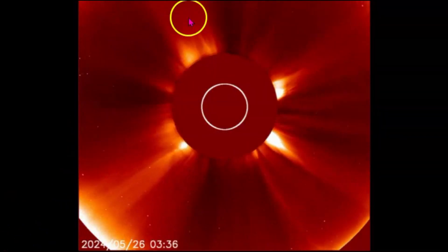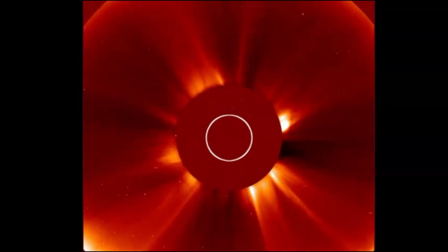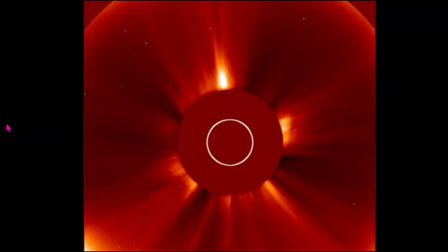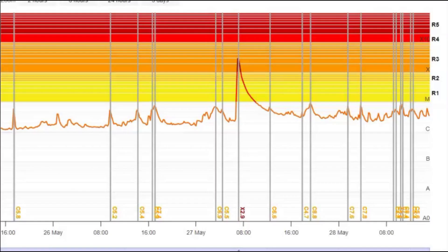We got some asteroids moving. Got some asteroids that moved behind the sun. Look at that. Or maybe it was something else. Luckily that was not Earth-facing.